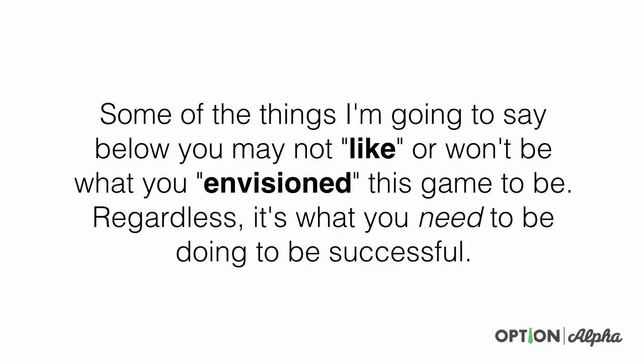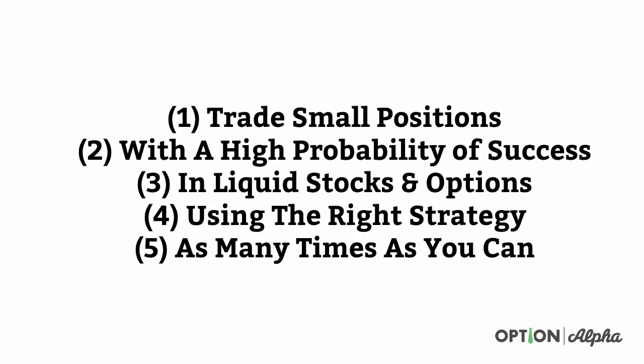Options trading definitely has its complicated parts. It's not as black and white as buying stock and selling stock, but that doesn't mean you have to have all these different indicators and ways of thinking about trading. Some of the things I'm going to say in this video you may not like or won't be what you envisioned this game to be, but regardless, it's what you need to be doing to be successful. Here are the five things I believe you have to do to be successful in the options trading space. Number one is you have to trade small positions.